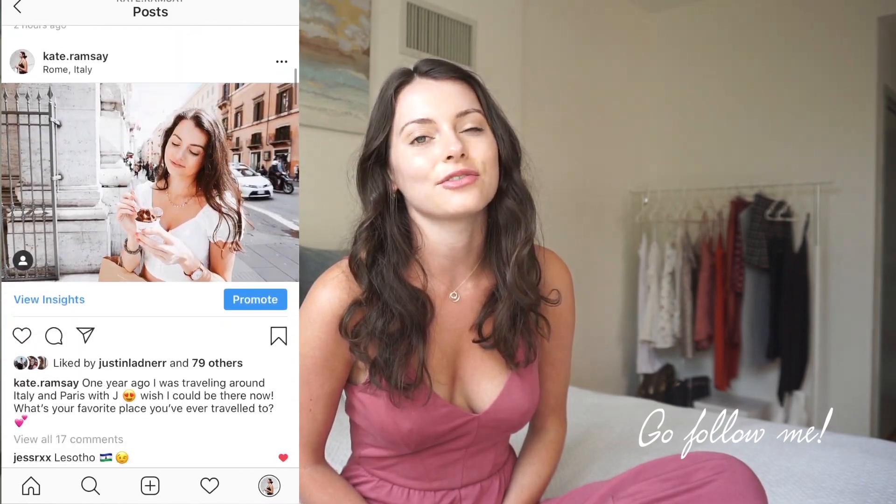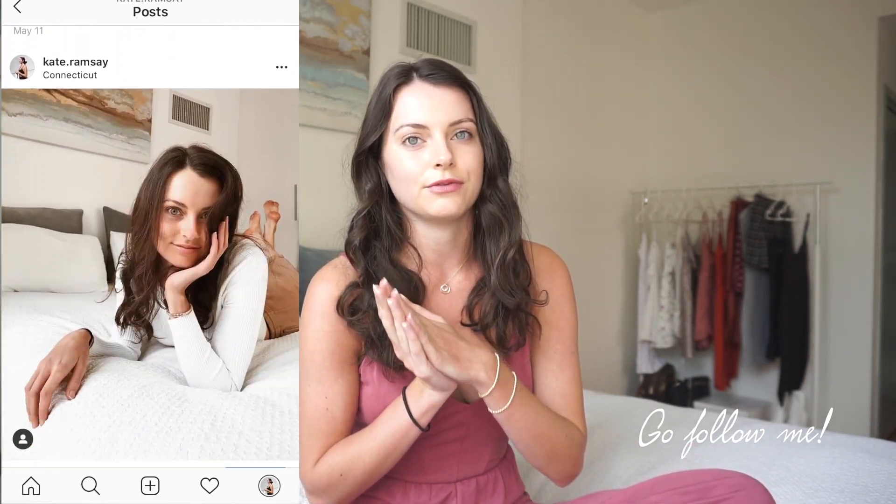Hey everyone and welcome back to my channel. If you guys are new here, my name is Kate and I film tons of lifestyle videos. Today is something I've never actually filmed before — it's going to be some sort of iPhone decluttering slash 'what's on my iPhone' slash 'how I organize my iPhone' kind of video.